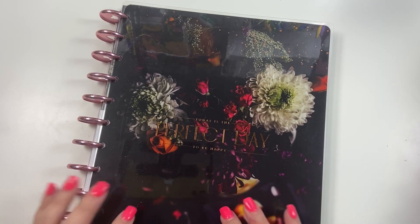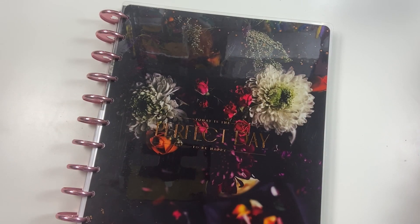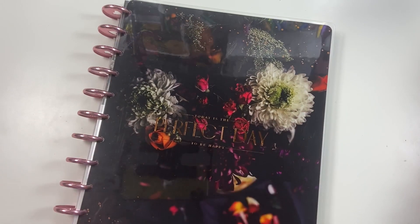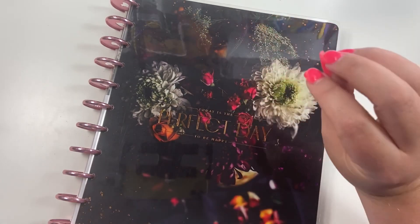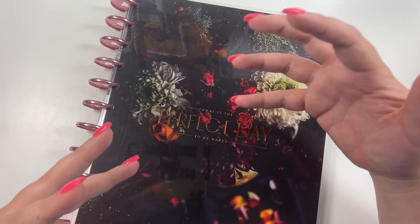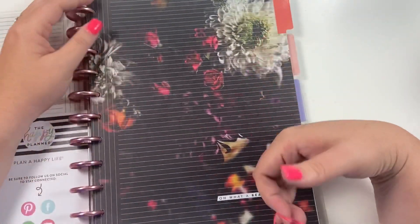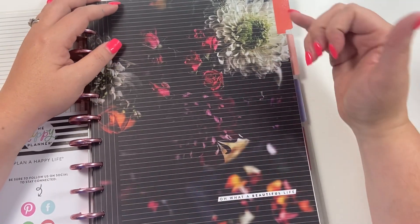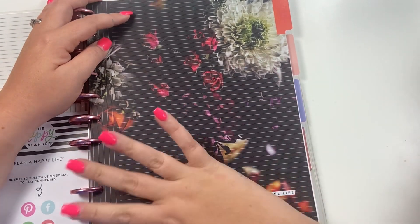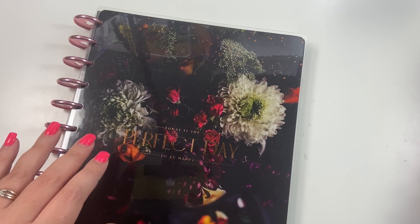Hey guys, it's Heather from Kella Plan. In this video we're going to be talking about my top five favorite things to track in my memory planner. Memory planning is coming back — the Happy Planner just released these gorgeous memory keeping journals. They're a little different than the way we used to memory keep. This is more like a journal; it comes with four dividers. I'm actually going to do this by season: spring, summer, fall, and winter of one year.